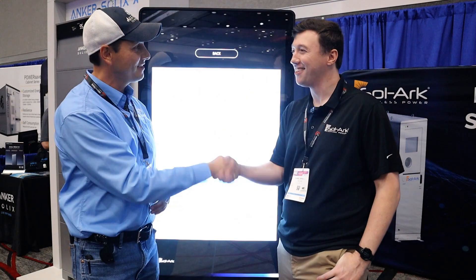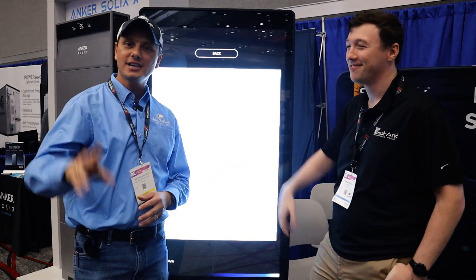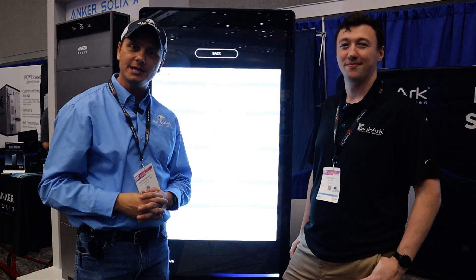All right, thank you so much Mark, I appreciate you being on the channel. Thank you so much guys — we'll catch you on our next episode and God bless.